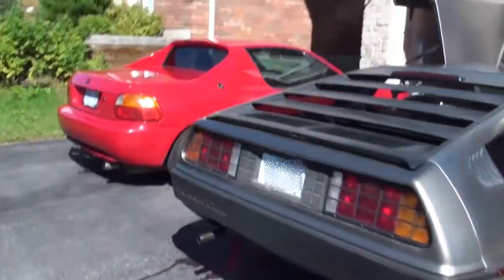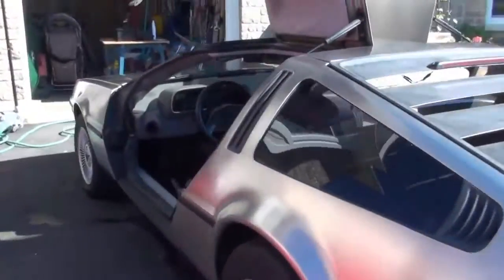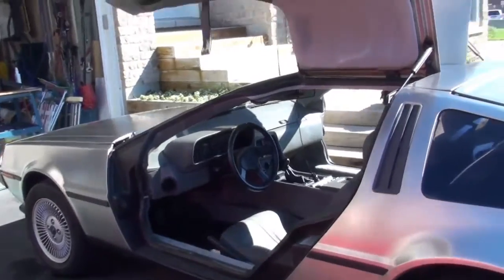And just to prove it, there she is beside my baby, so it is me, it is my place. As I said, just a quick look at it, and hopefully do a more in-depth video later. See you guys later.